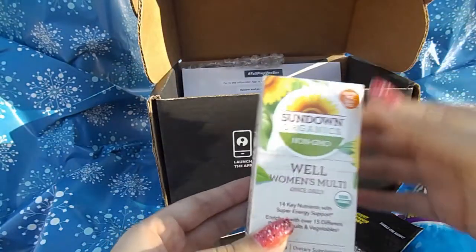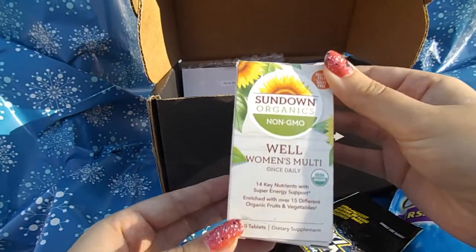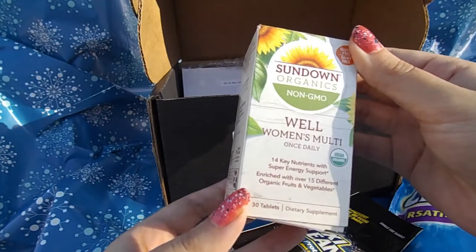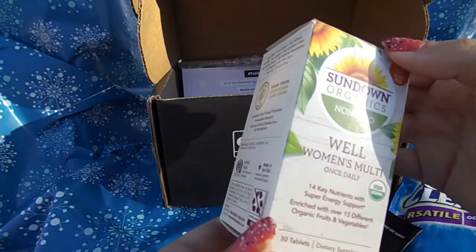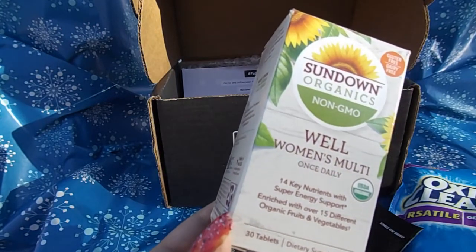The next thing is Sundown Organic Well Women's multi-vitamins with 14 key nutrients and super energy support, enriched with 15 different organic fruits and vegetables.